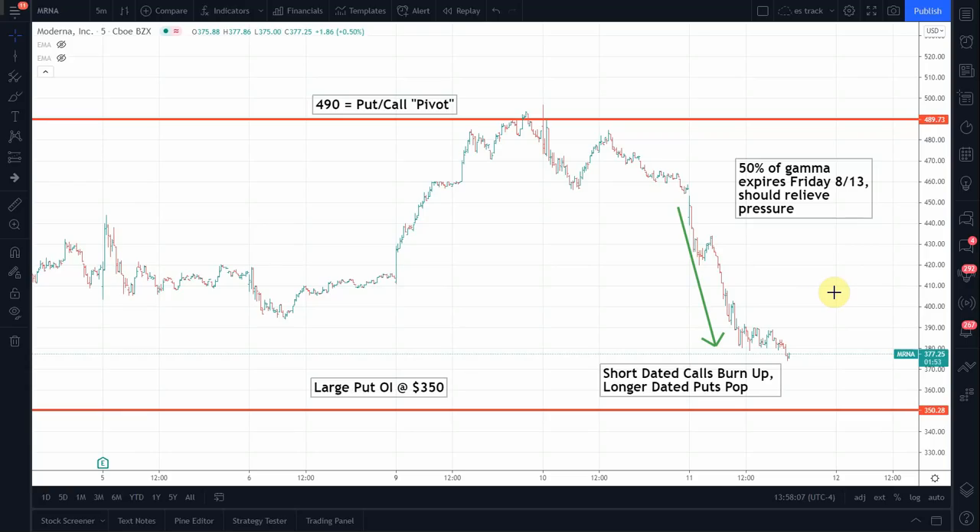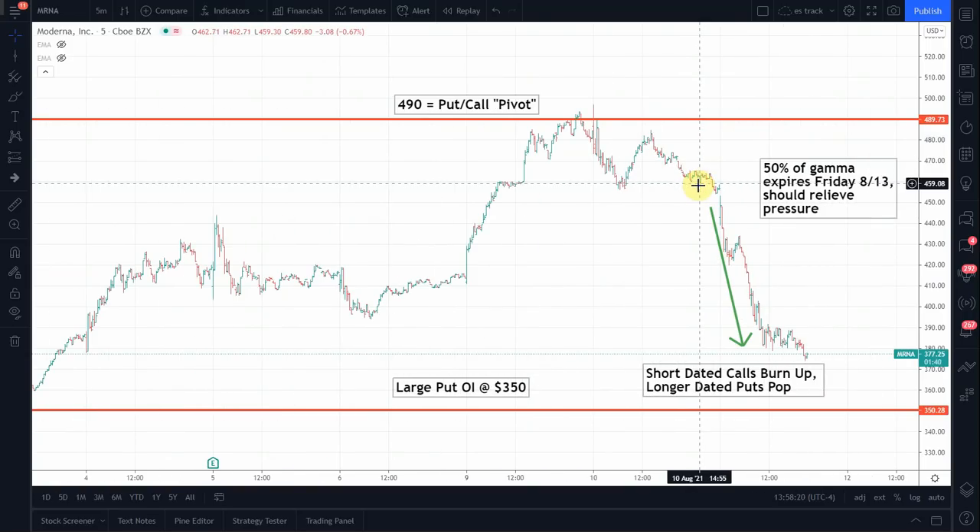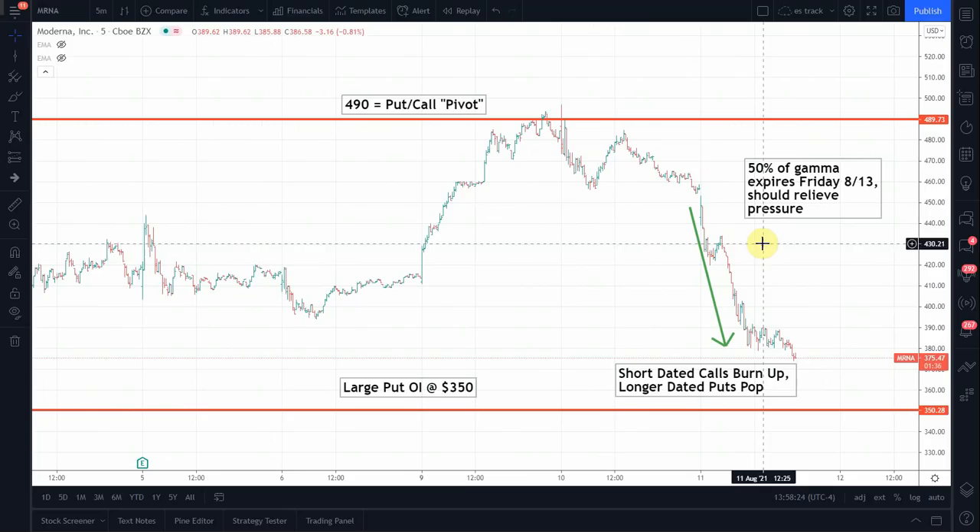This video is going to cover Moderna MRNA. It's had an incredible call-fueled gamma squeeze since the start of the month, from around 350 all the way up to 500, and then suddenly the rug was pulled. Today it is down almost 20%. So what happened?